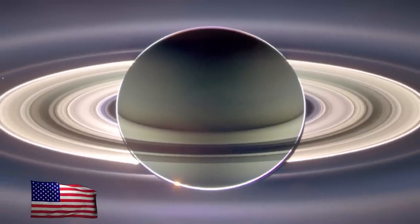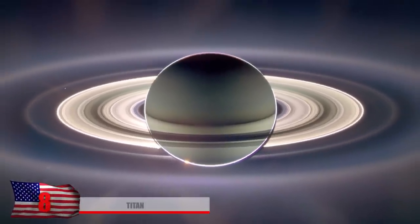Number 8: Titan. Saturn has a total of 62 confirmed moons, just behind Jupiter for the most in the solar system. Here we can barely make out the moon Titan, which mysteriously has oceans of liquid methane. Scientists have been debating whether or not life can form in these oceans, so far from the sun and in this chemical environment.